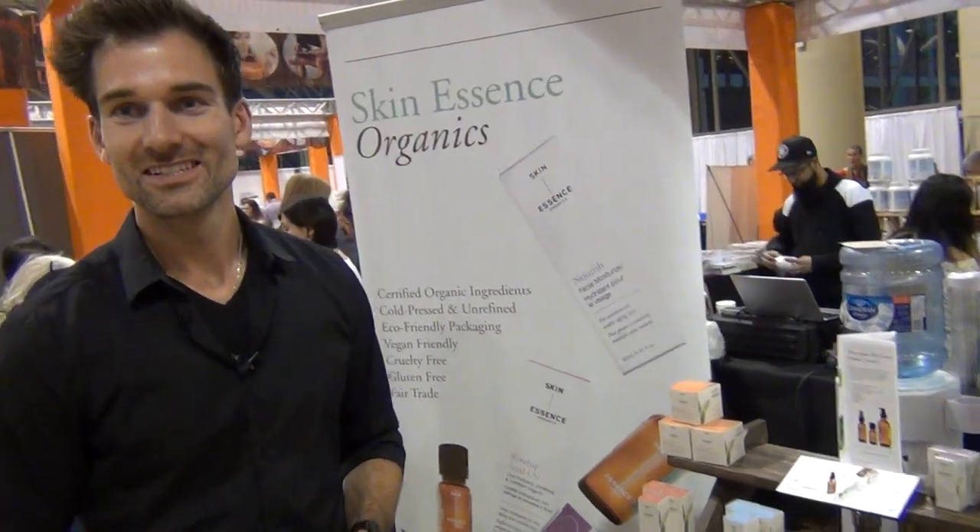Okay, more information? What's your website? www.skinescence.ca. Thank you so much.